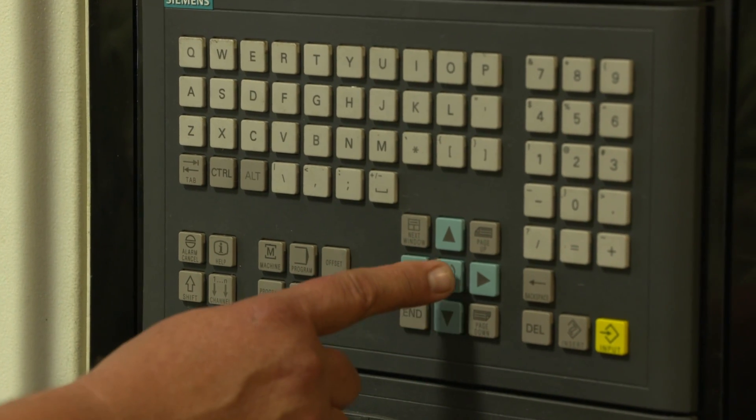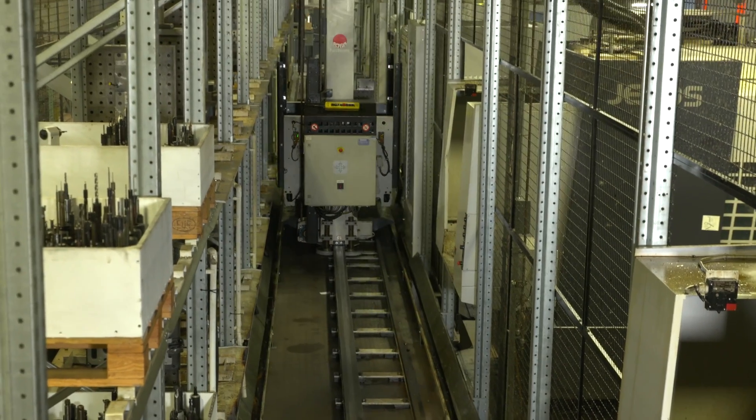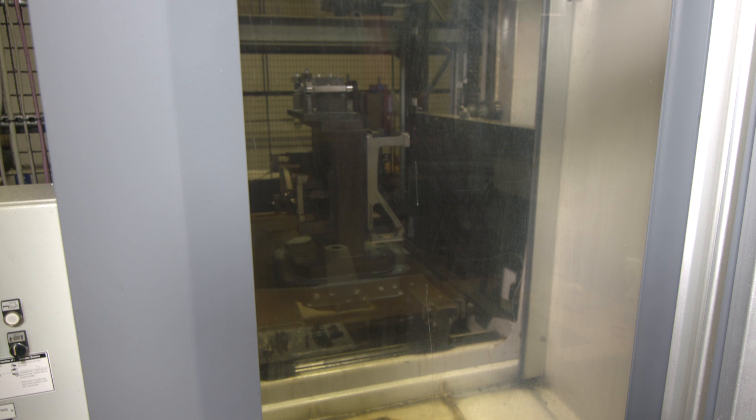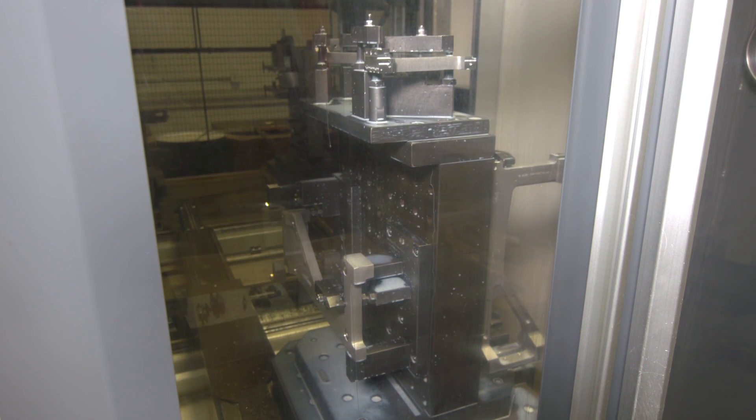And quality. Our flexible manufacturing cells, stand-alone machining centers, and methods of using standardized precision fixtures enables us to deliver repeatable tight tolerance machining on low, medium, and high-volume releases with fast turnaround.